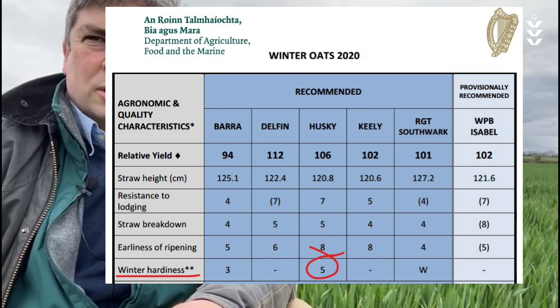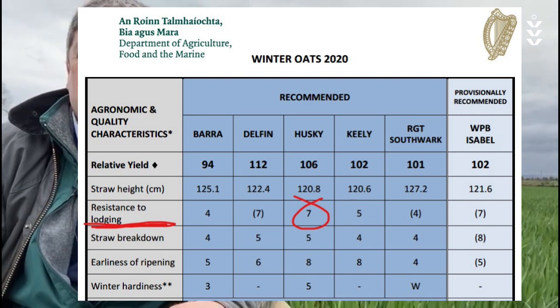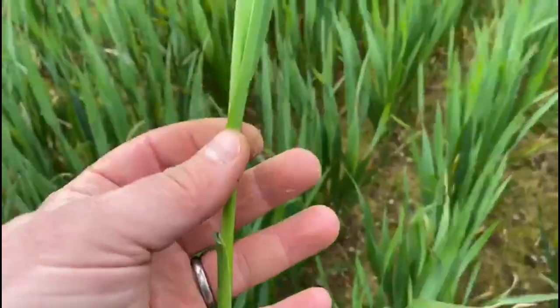Very suitable over the winter, it has shown to be able to survive harsh winters in Ireland like 2011. Husky also has a very good straw strength, which is quite important for growers because the last thing you want with a crop of winter oats is the crop to go down on you. That's where the straw strength of Husky and its reliability at the moment is very good.